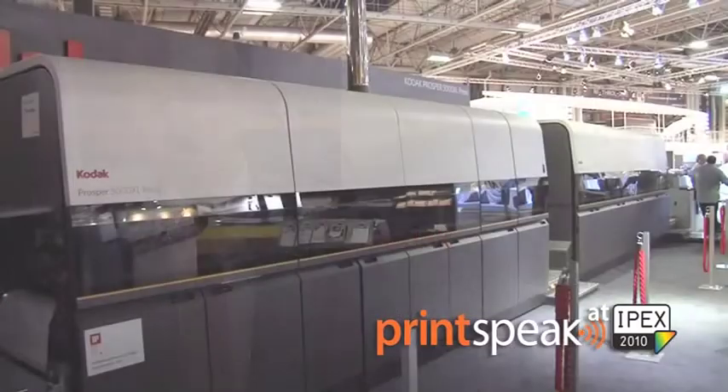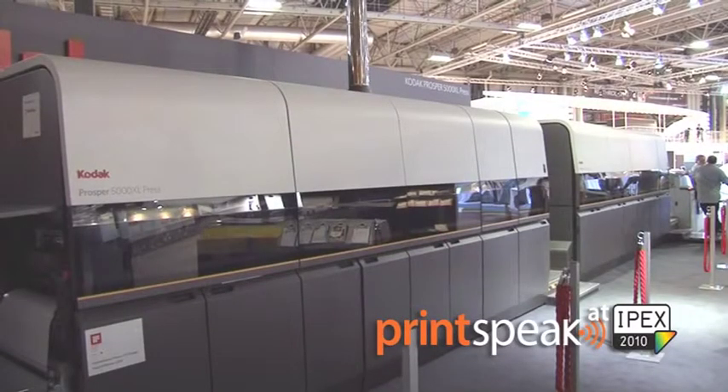you have the cost and you have the quality, and it's a little bit the search for the holy grail. People like to have all three of them but in fact they always have to trade one of them — and this is why we think the Prosper 5000 XL is a game changer.